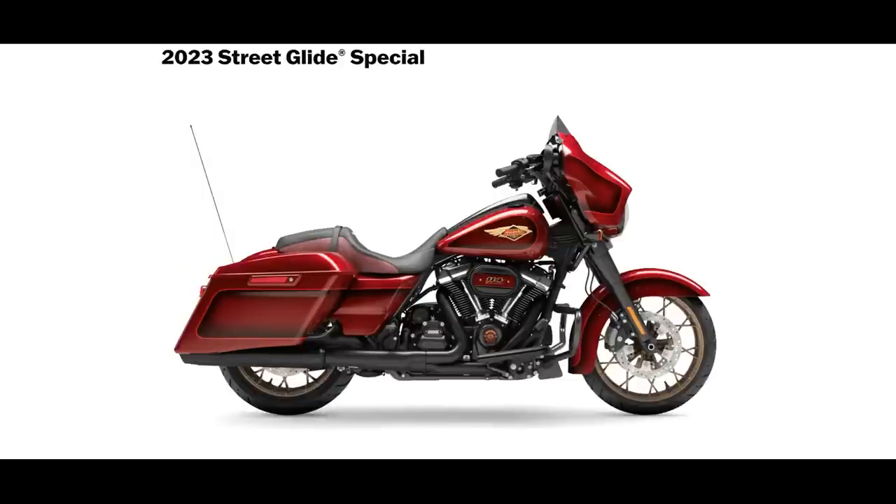The Street Glide Special also gets the anniversary colors. For some odd reason, it's only $1,500 extra for the anniversary paint on the Street Glide — possibly because the fairing is a bit smaller and takes a little bit less paint. I'm guessing at that.